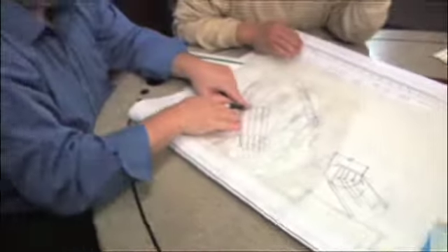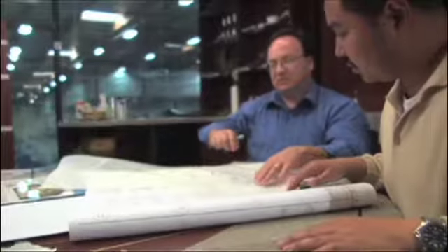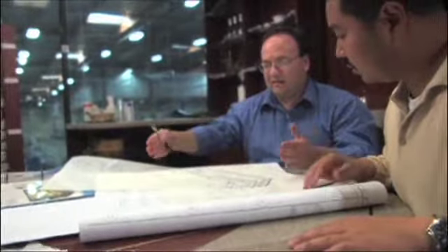Our merchandising specialists have the expertise to help define your needs, ensuring that what you want will be beautifully translated into stunning merchandising areas.